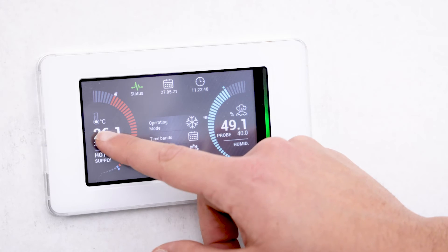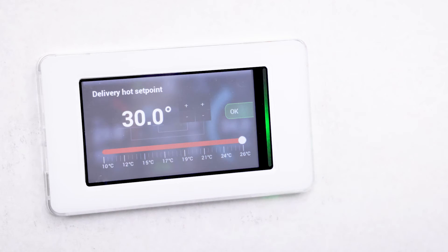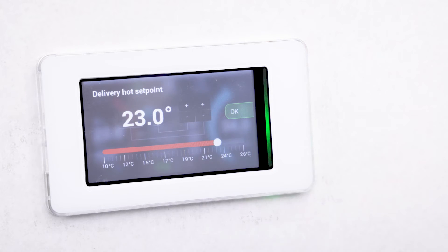To manage the unit's functions, with Air 3000 Touch Plus you can set and change the unit set point by modifying the main operating parameters such as hot, cold, and the level of humidity, thanks to simple and intuitive graphics.